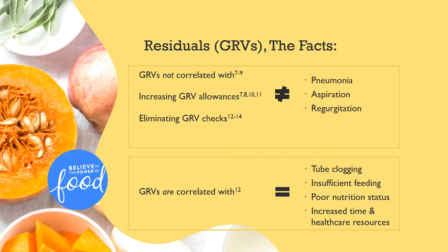As noted here, holding the feeding cannot be seen as playing it safe. Rather, it should be a reality that we avoid in the absence of legitimate intolerance.